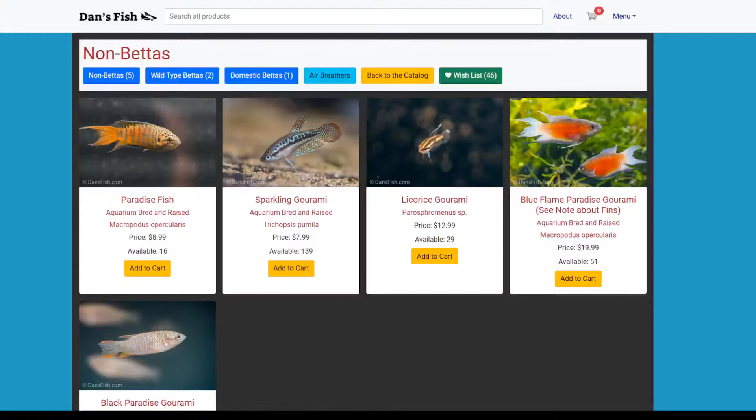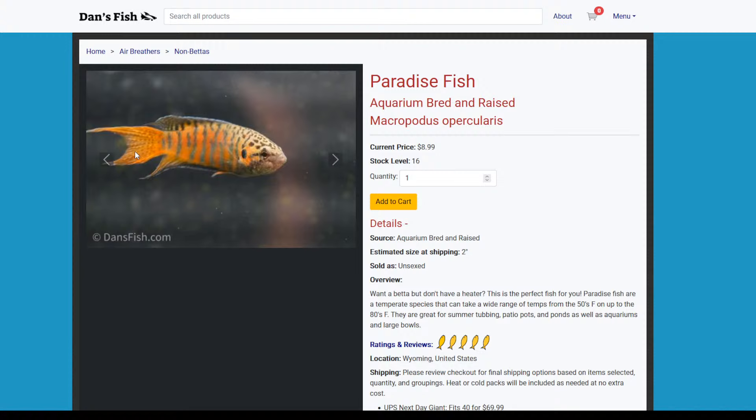Let's go back because Dan has a few of them. I really like these guys. These are only $8.90. Look how beautiful that fish is — those are just basic paradise fish. They're beautiful.